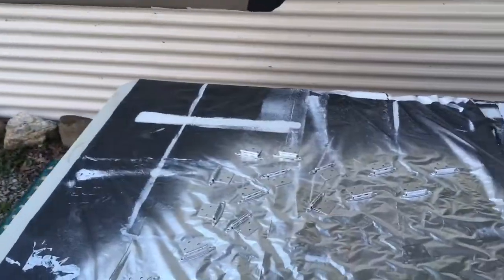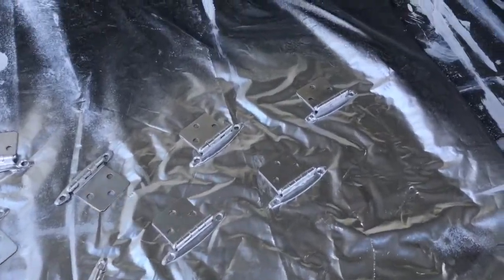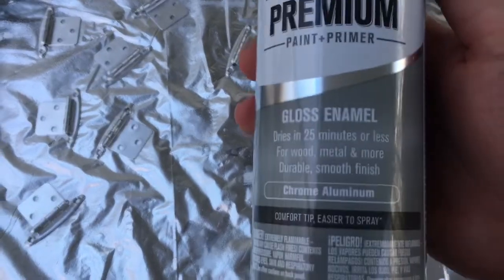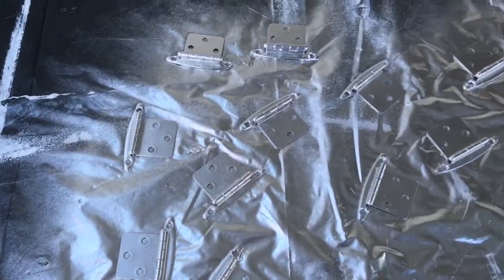I bought new handles and everything, but I didn't replace these parts. So instead of replacing them all, I just took a can of spray paint and just spray painted them. Eventually I might change them out, but they look pretty decent spray painted.